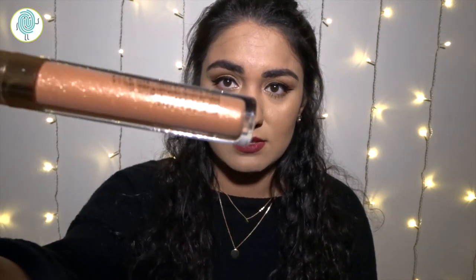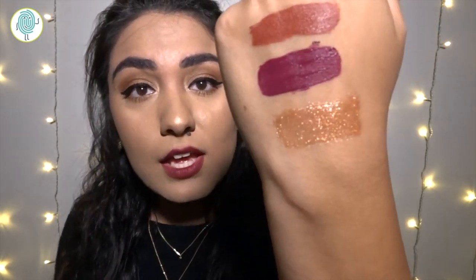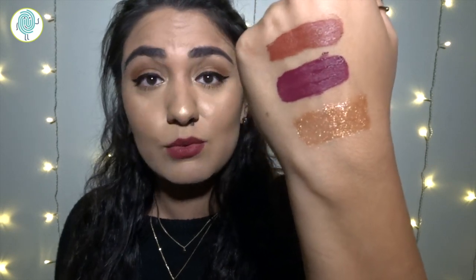Now this one is going to be interesting because, as you can see, it is full gloss town. Look at that — that is exactly what I thought it was going to be. You can see it is super glittery and super glossy, so if you're into that, you are going to love this because it really is exactly what it looks like.